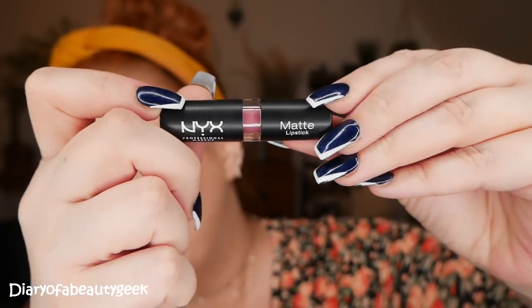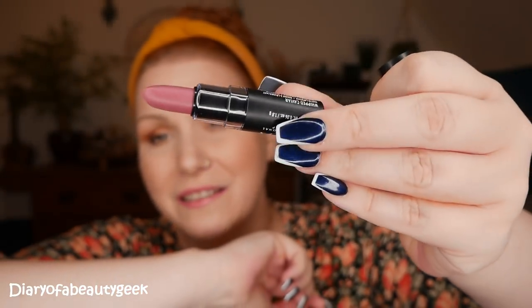Day ten — a matte lipstick in shade Whipped Caviar. I'm not sure if this was in the bigger advent calendar. It's a really pretty natural shade, super quick and easy to apply. I love all the ranges — they are really really good. The shade is gorgeous but I do think we've had some very similar shades: rosy neutrals appearing in gloss, matte, and liquid suede form. Let me know your thoughts on that.